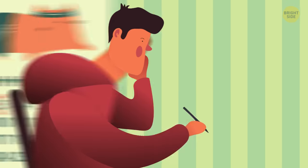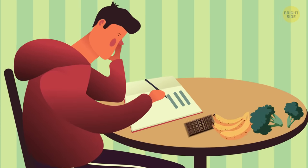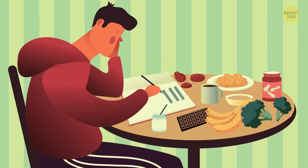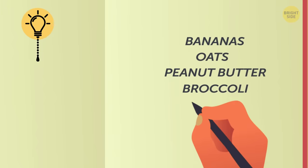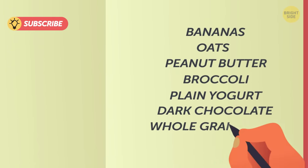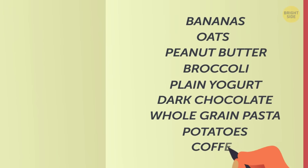Day 3. I'm writing down everything I eat throughout the day, including snacks. Foods that fuel running include bananas, oats, peanut butter, broccoli, plain yogurt, dark chocolate, whole-grain pasta, potatoes, and coffee.